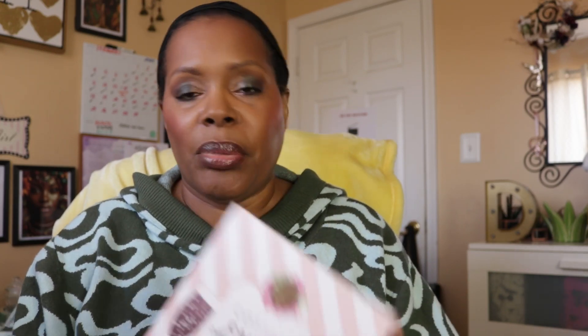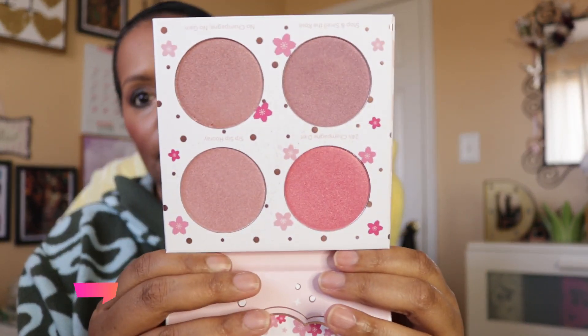I have a blush palette — the one I was using in my Monday Morning Makeup. It's a blush lighter palette with very glowy blushes. This is the Cotton Candy Champagne Palette from Beauty Bakery, and the shades look like that. That's all I've pulled out for blushes today, although I do have some LYS blushes. I'm trying to keep it as simple as possible.